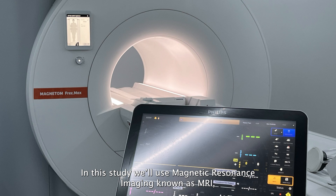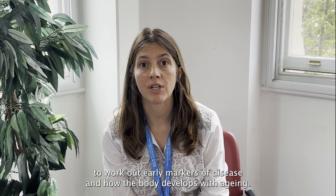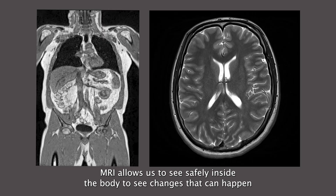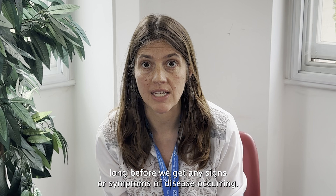In this study we'll use magnetic resonance imaging, known as MRI, to work out early markers of disease and how the body develops with ageing. MRI allows us to see safely inside the body to see changes that can happen long before we get any signs or symptoms of disease occurring.